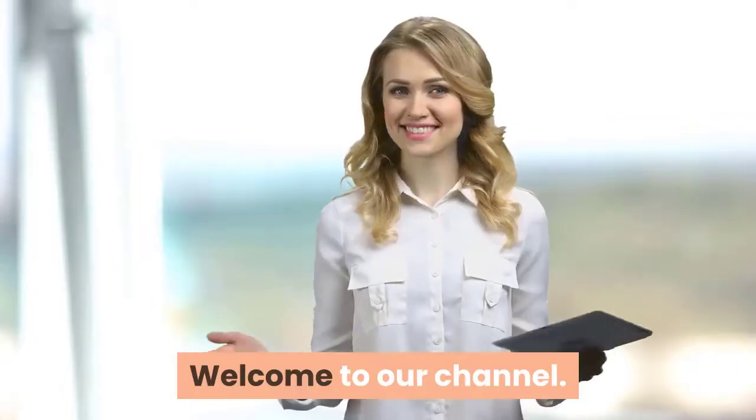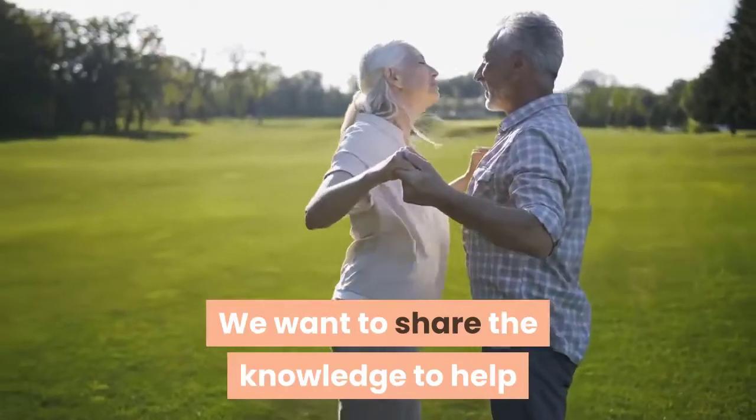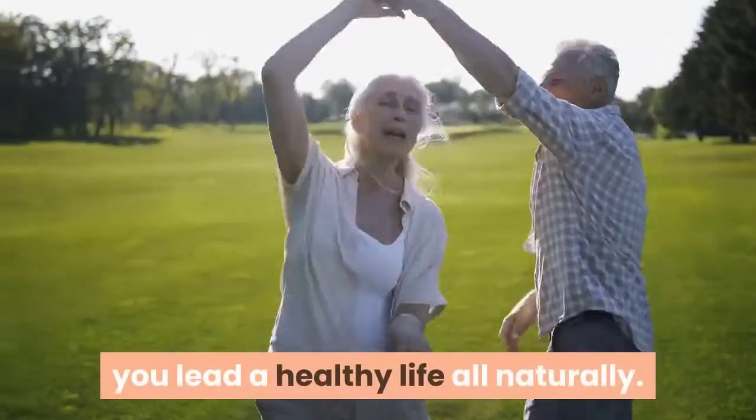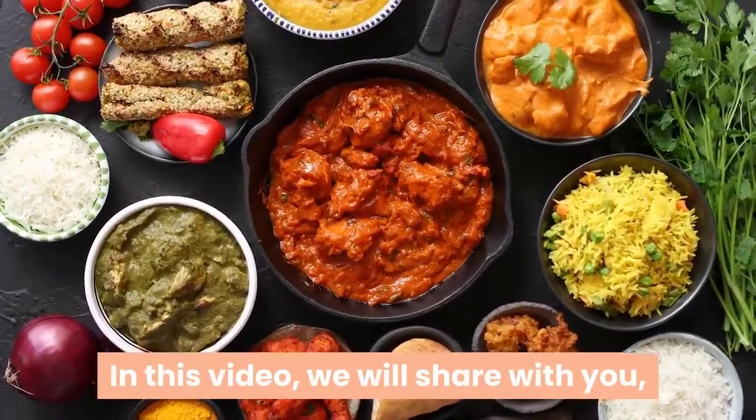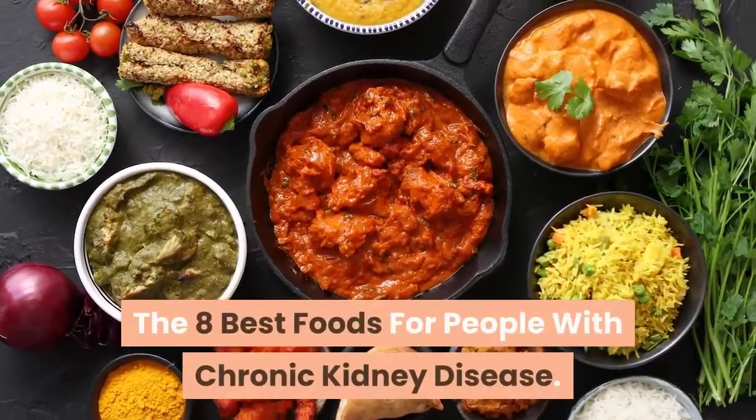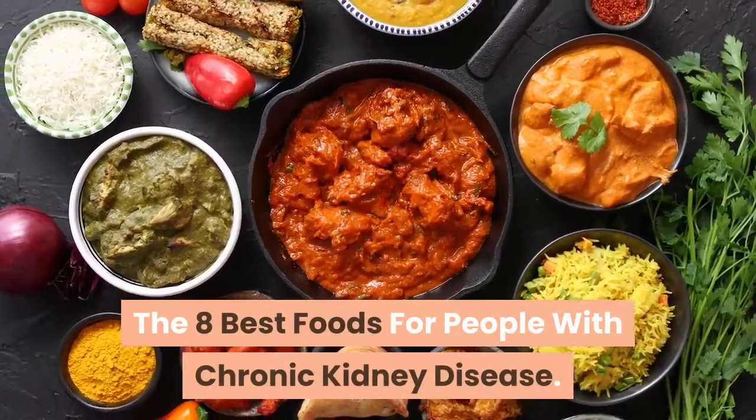Hi. Welcome to our channel. We want to share the knowledge to help you lead a healthy life all naturally. In this video, we will share with you the 8 best foods for people with chronic kidney disease.